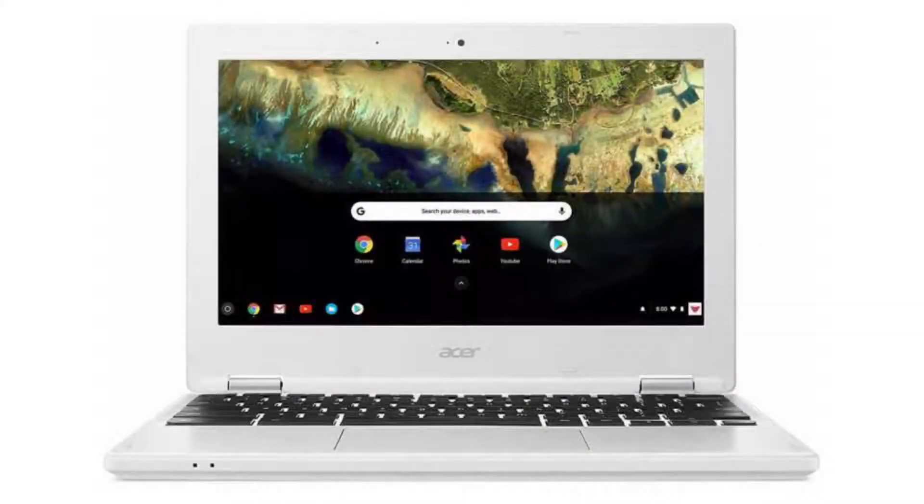Today we are looking at the Acer Chromebook 11 7th Generation. It is a budget Chromebook, perfect for daily tasks like browsing the web, watching movies, and writing documents.